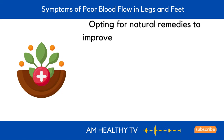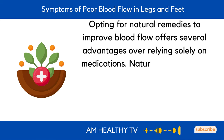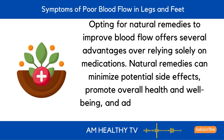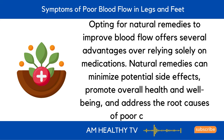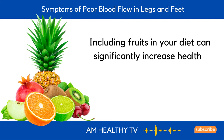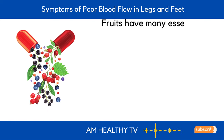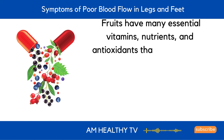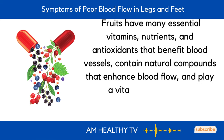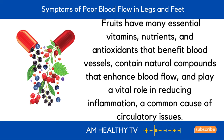Opting for natural remedies to improve blood flow offers several advantages over relying solely on medications. Natural remedies can minimize potential side effects, promote overall health and well-being, and address the root causes of poor circulation. Including fruits in your diet can significantly increase healthy blood flow through the legs and feet. Fruits have many essential vitamins, nutrients, and antioxidants that benefit blood vessels, contain natural compounds that enhance blood flow, and play a vital role in reducing inflammation, a common cause of circulatory issues.